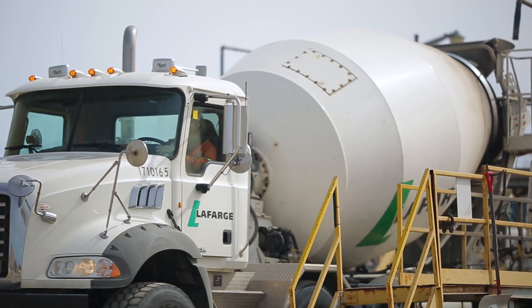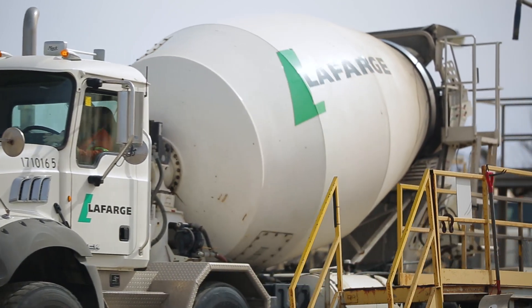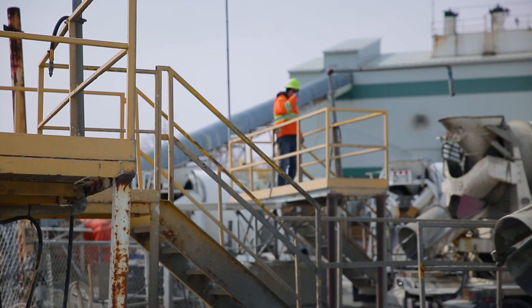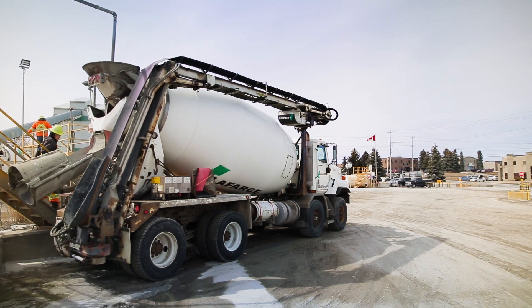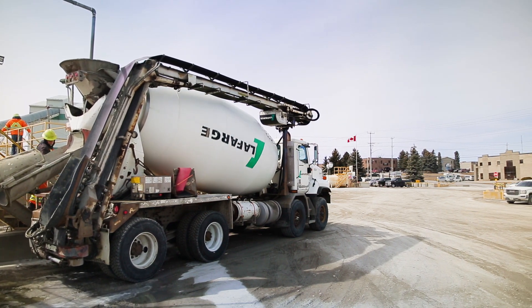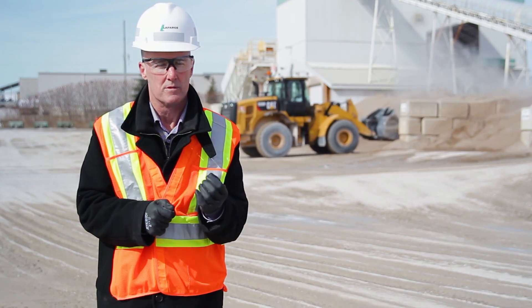We've been working with the Ontario government to put in place what we call this clean technology demonstration program, and what we're finding is there's a lot of interest in the innovation space. They are one key step in terms of moving towards broader industry adoption — you have to have these real-world commercial demonstrations.